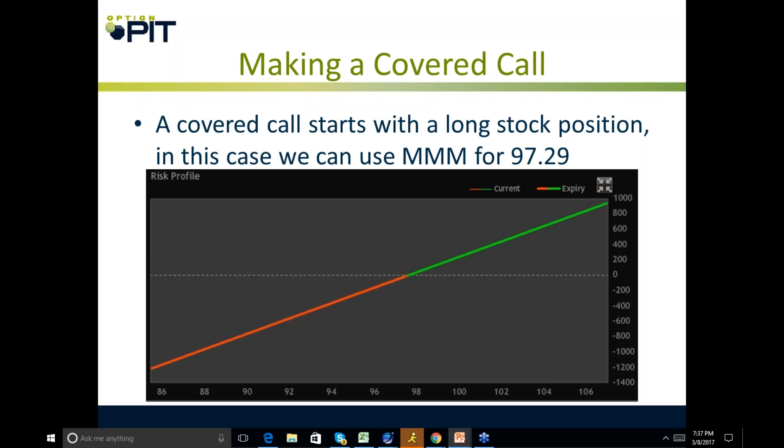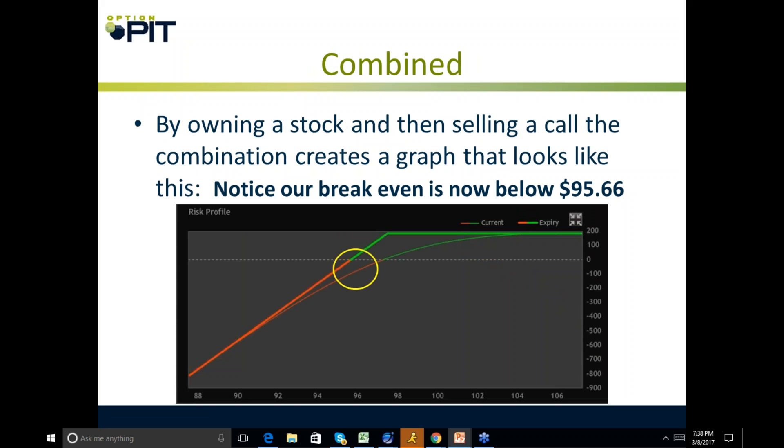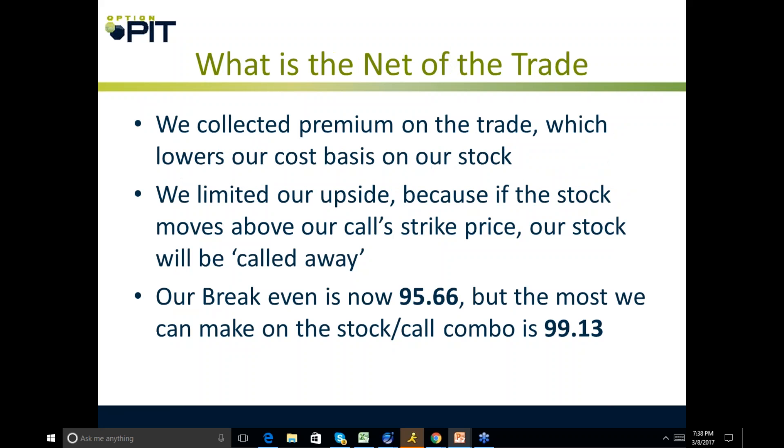This is an old chart, but it's the same for every trade. A covered call starts with a long stock position. In this case I'll use Triple M for $97.29. Then when I sell a call, I get to collect time premium. I can sell an at-the-money call and collect $1.63. By owning the stock and selling a call, the combination creates a graph that looks like this.